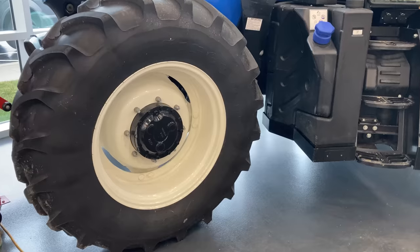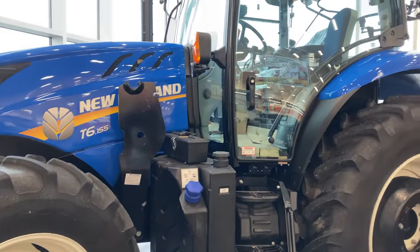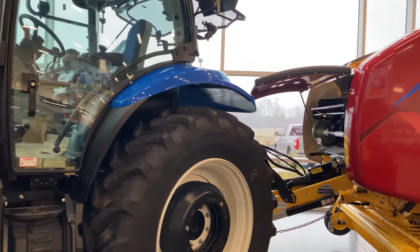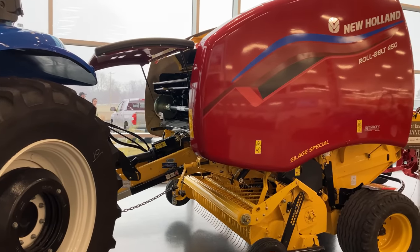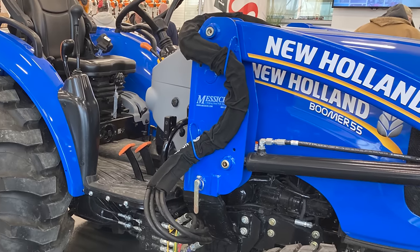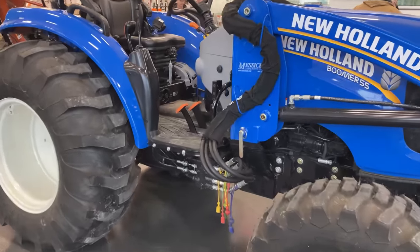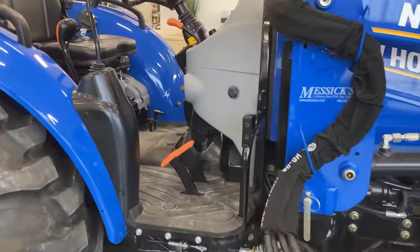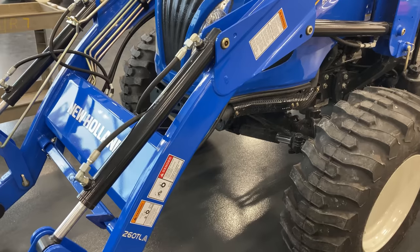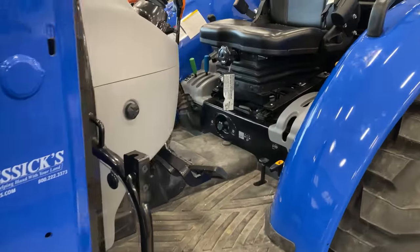The other thing they have a lot of at Messick's is New Holland machines. Now, I've never had much exposure to New Holland — we don't have a New Holland dealer near my house. So it was really interesting to see these larger farm-style tractors. I was impressed with the Boomer 55. You can see it's a nice-size tractor, about the size I think would be perfect for lifting up those large IBC totes of firewood or a ton of pellets out of the back of a truck. Nice machines. Look good in blue.